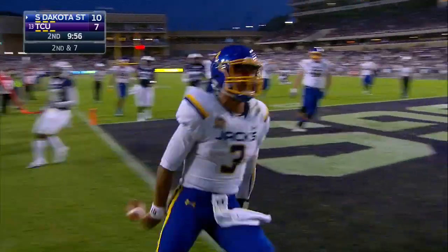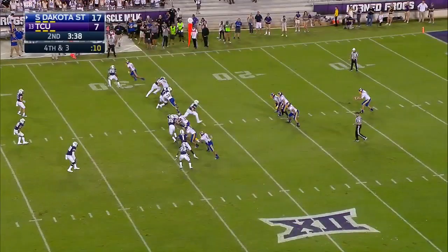Leading to the outside, headed for the end zone. 3:38 to go in the first half.